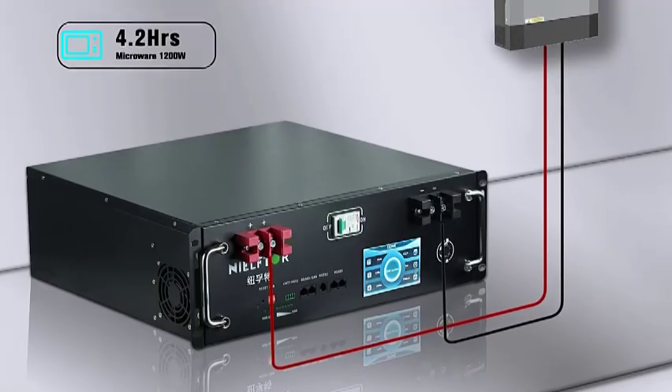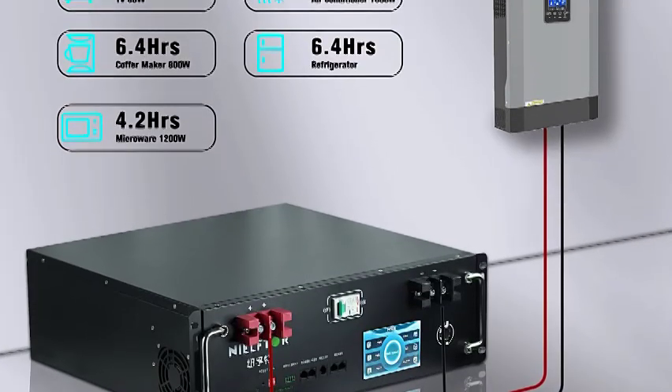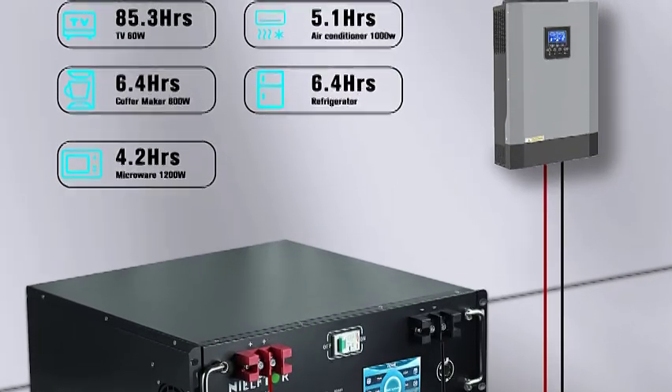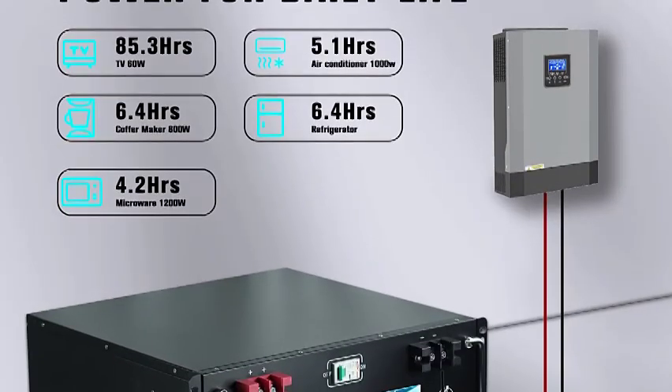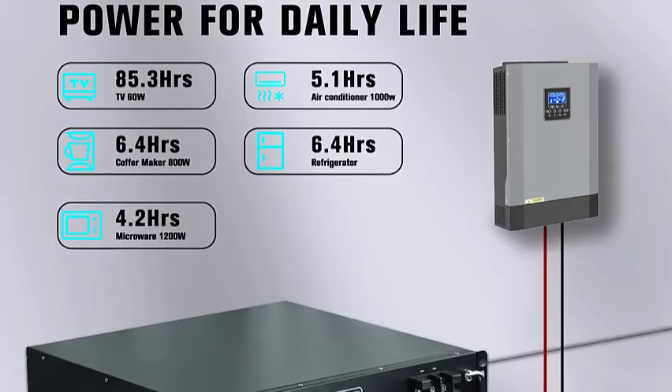The integrated battery management system provides comprehensive protection, enhancing safety and performance. Its wide operating temperature range ensures reliability across various environmental conditions.